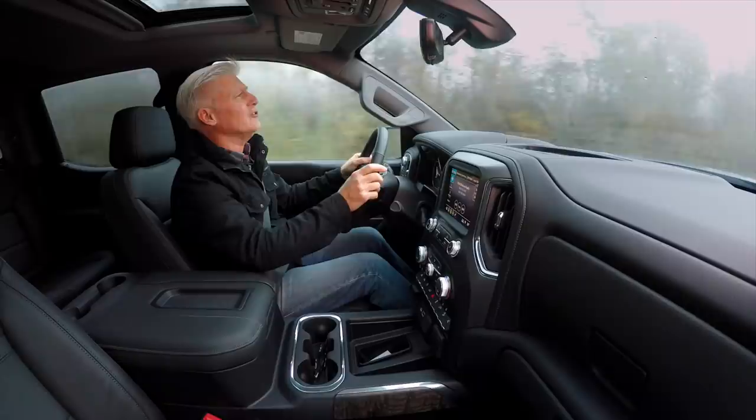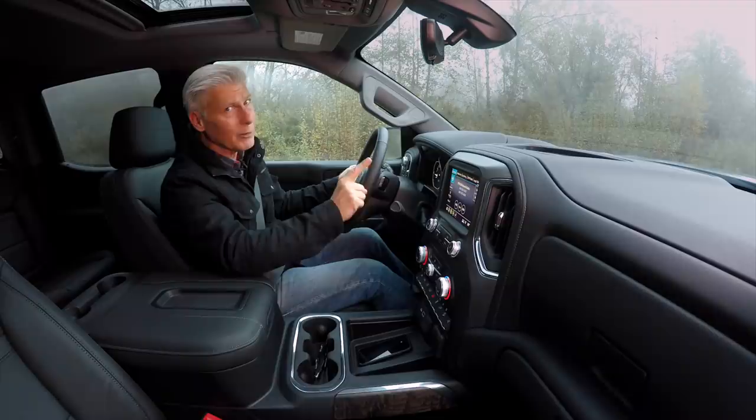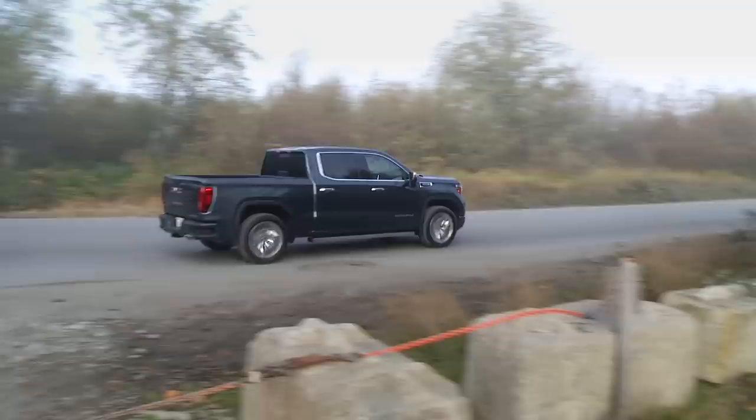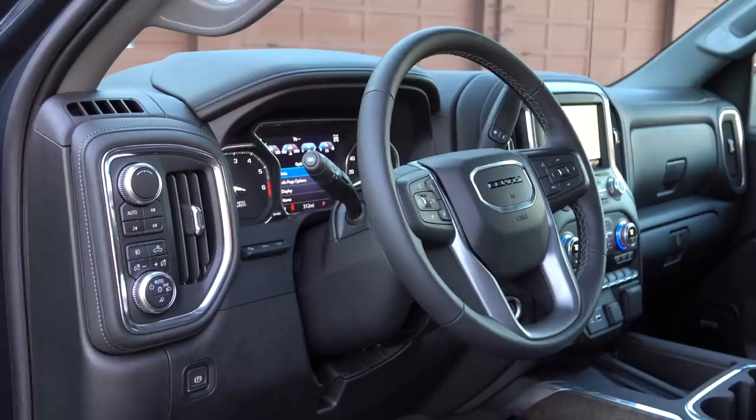This truck has an automatic engine start-stop system, something General Motors is very good at. It's so smooth you may not even notice it. In the past, GM did not provide an easy button to turn it off — but that is now a thing of the past, so thank you General Motors. As configured, it can handle a payload of 1,610 pounds and is rated to tow 9,300 pounds.